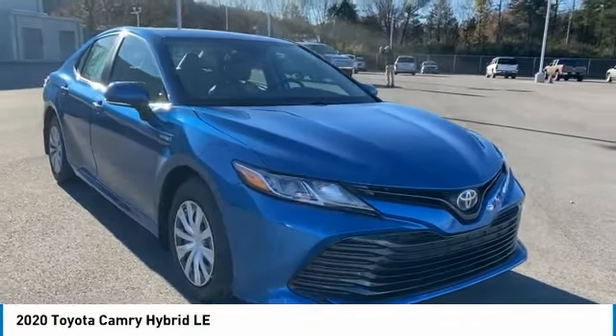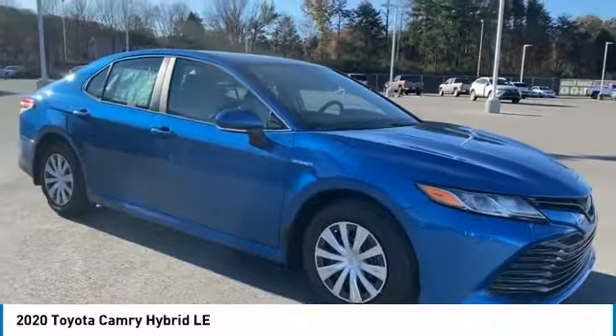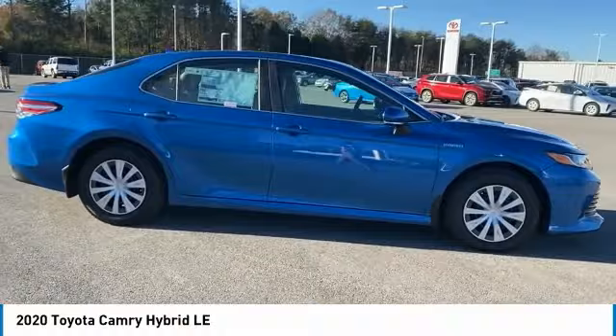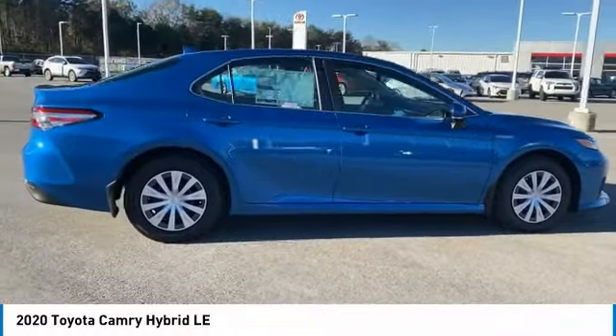Take a ride in the 2020 Camry Hybrid. Toyota Camry is an affordable mid-size car, reliable and a great comfortable commuter car. Here are some of this vehicle's great options.